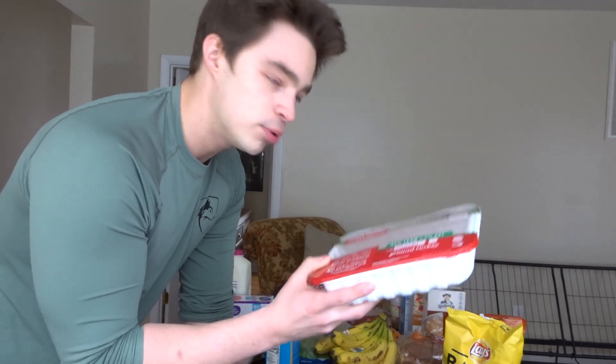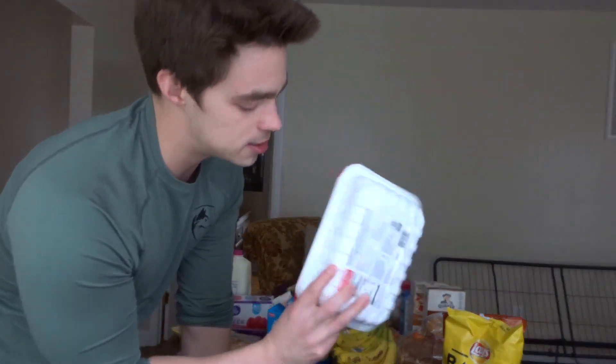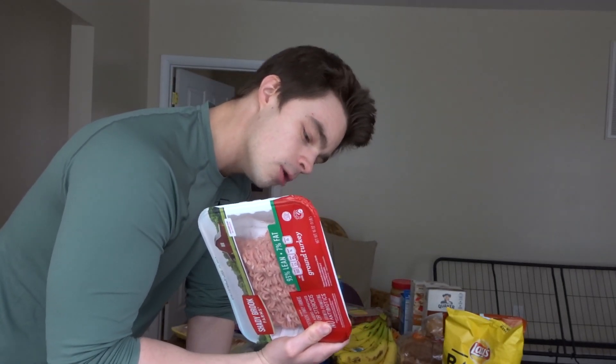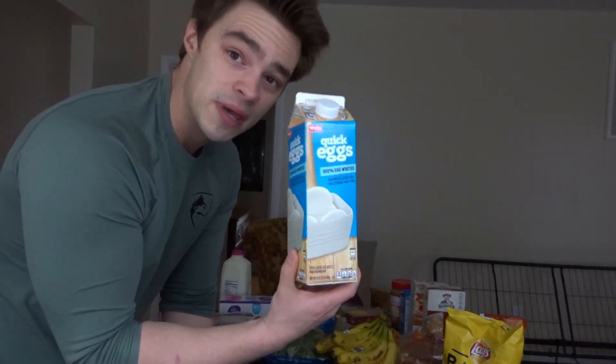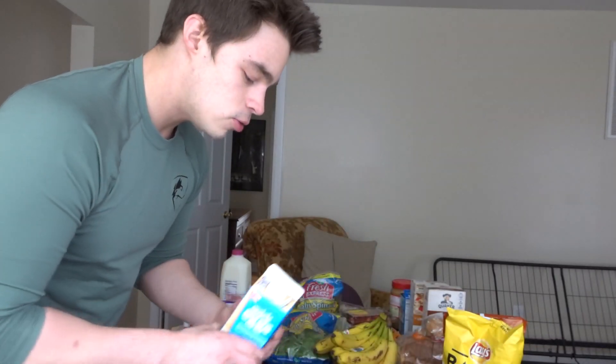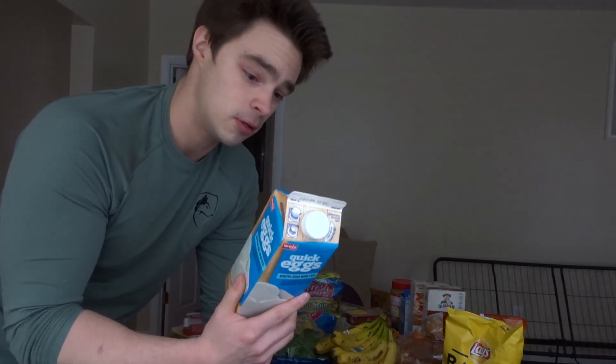Ground turkey — this is Shady Brook Farms 93% lean, 7% fat ground turkey, the leanest I could find. This whole package has 8 grams of fat, zero carbs, and 22 grams of protein. We also got some egg whites. I have five to six whole eggs every single morning — eggs are honestly one of the cleanest protein sources you can get. Egg whites are great if you're dieting since they're a pure protein source with lower fat.